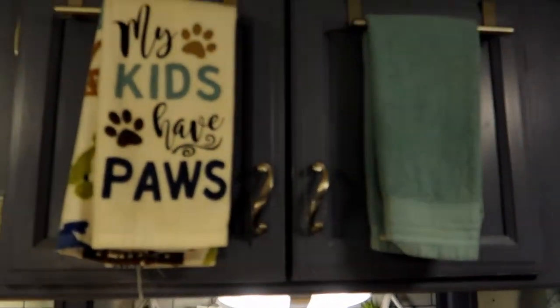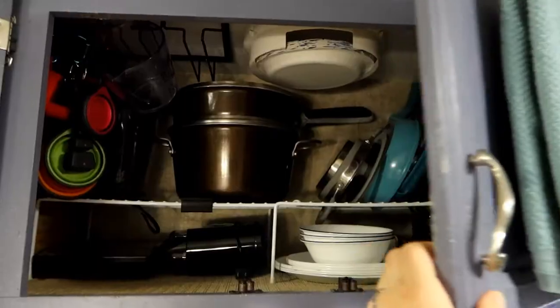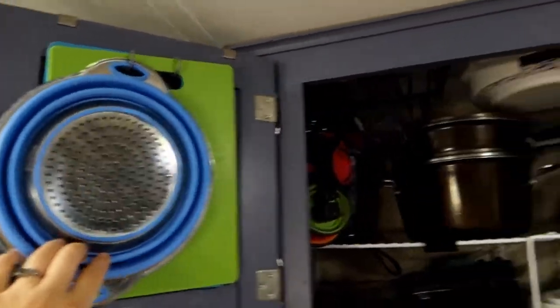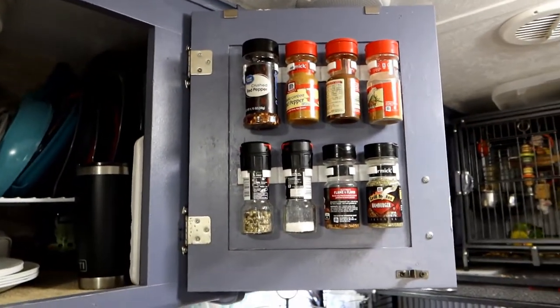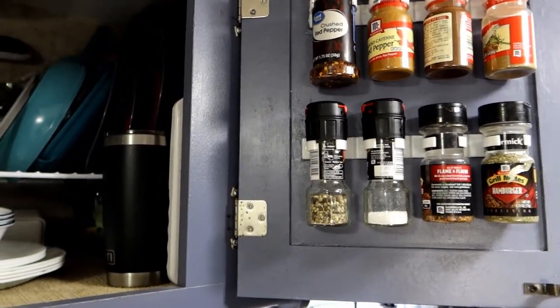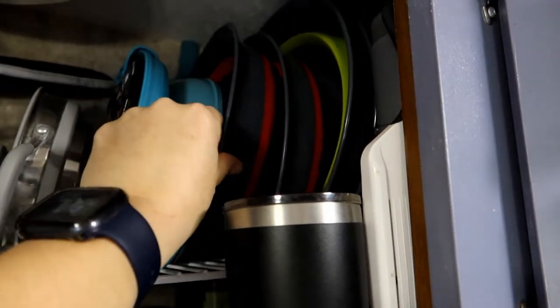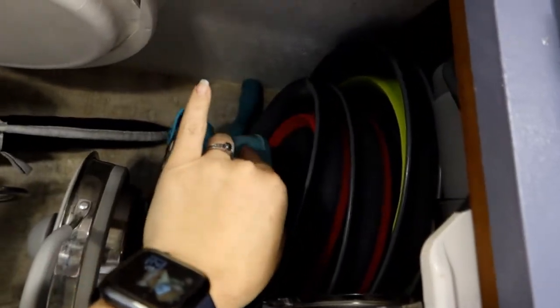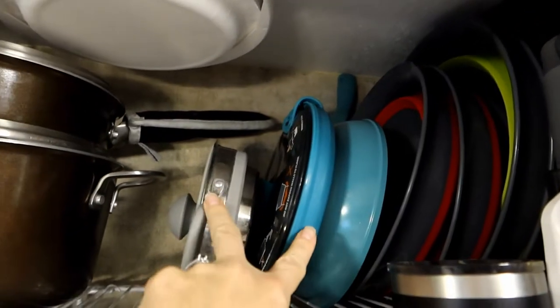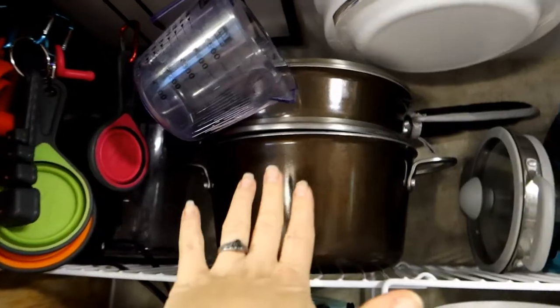Above the decorative cubby are our two main kitchen cabinets. We utilize the space by hanging cutting boards and a collapsible colander inside, and keeping our most-used spices — salt, pepper, crushed red pepper — on the door. Inside the cupboard I have four collapsible mixing bowls, a small pan, and two collapsible pots that actually get much bigger.